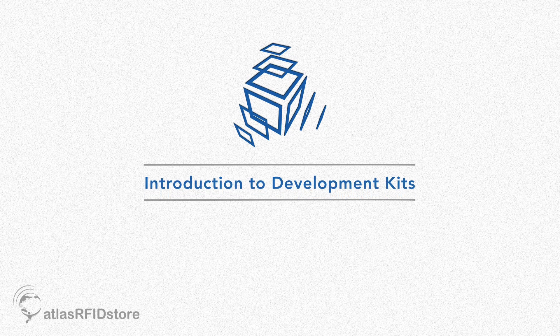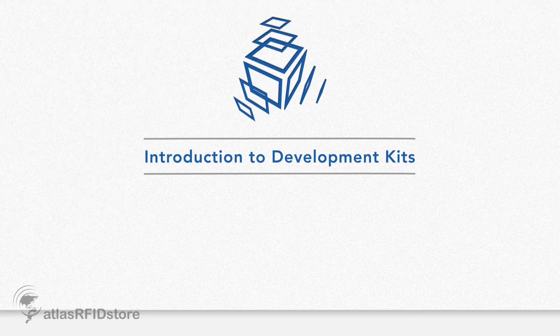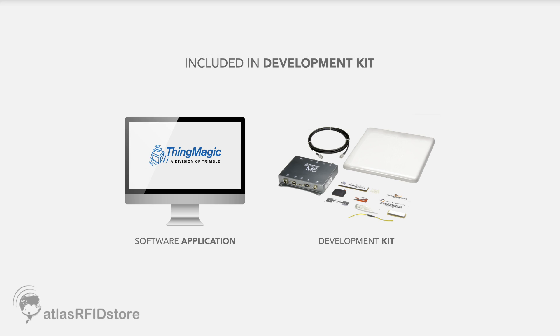For initial development with modules, we offer development kits, which include a module sitting in a PCB chassis that allows you to easily connect to a PC and use our Mercury API, which runs across all of our products, to develop their software.